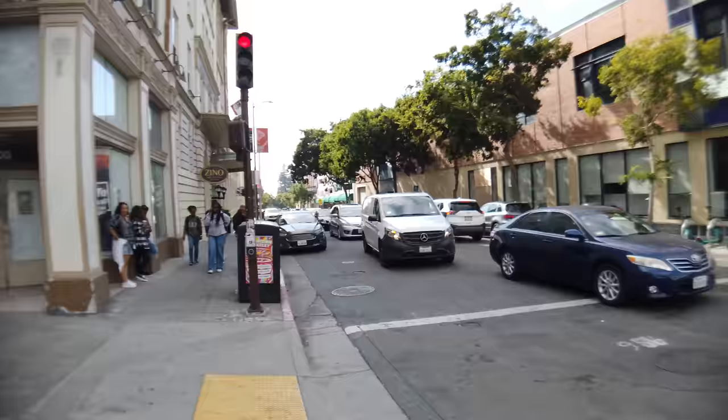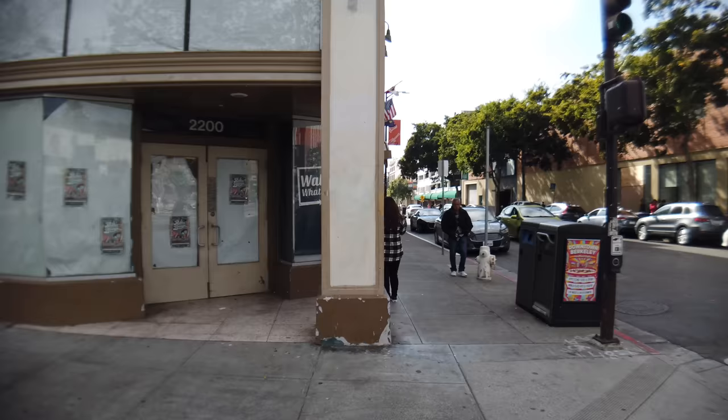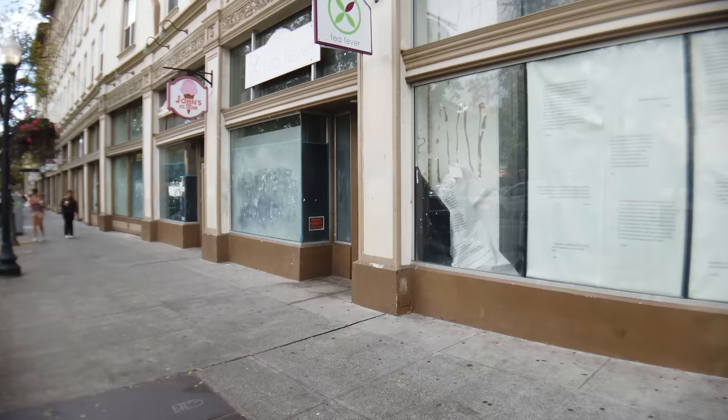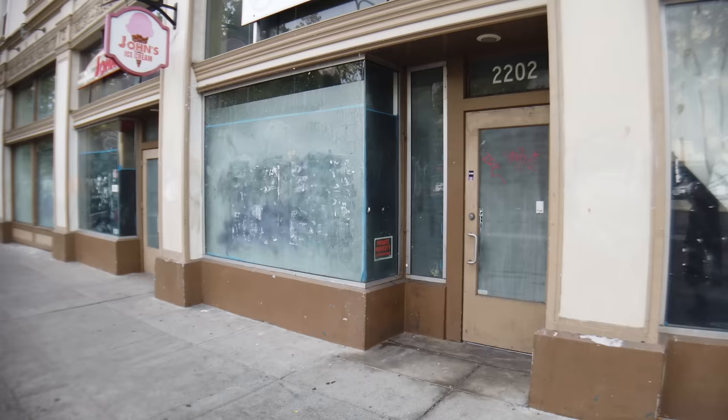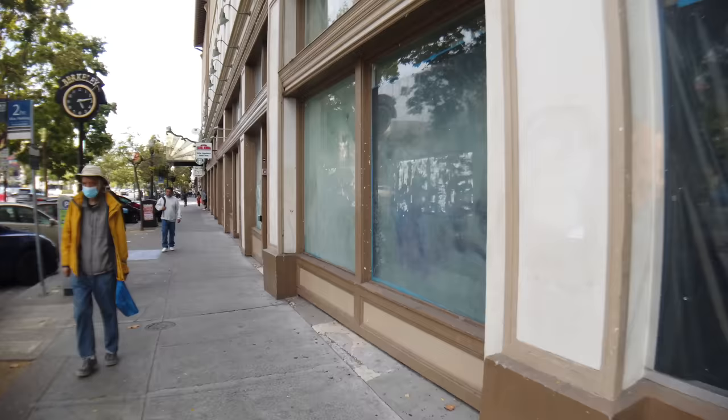Right next to the closed Walgreens, the opposite corner is closed too. They smashed the door there. Now I think the entire block here is closed. We have this corner one that's closed, and then we got another one that used to be a Tea Fever store — closed. Here we have an ice cream shop that's also closed, and the one next to it is also closed, and the one after that is also closed.